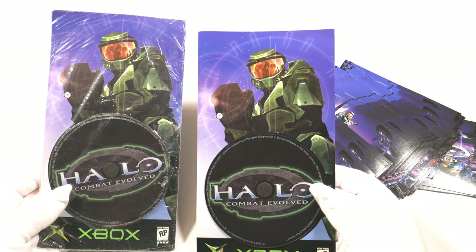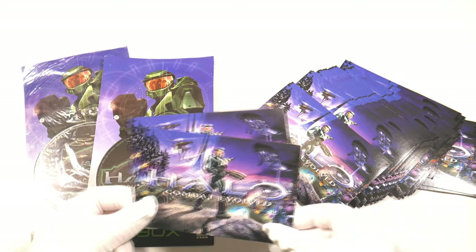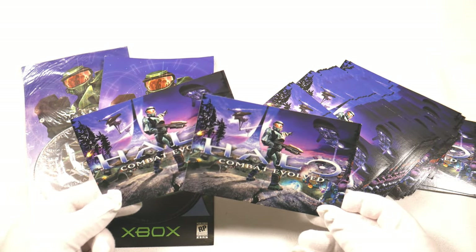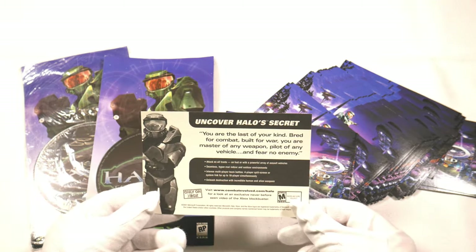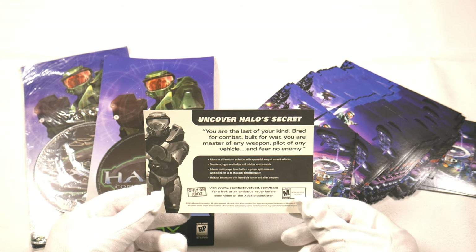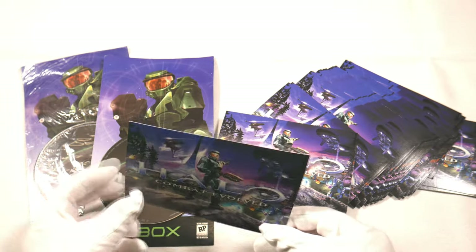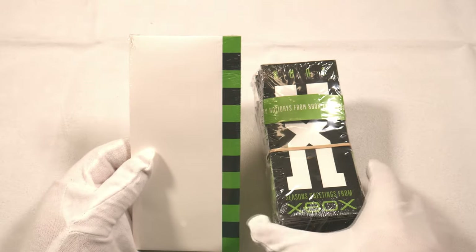And of course there are the Halo postcards — really nice artwork, very bright. 'Uncover Halo's secret' — I think we know what that secret is. There's a whole stack of them that were handed out back in 2001 as well.